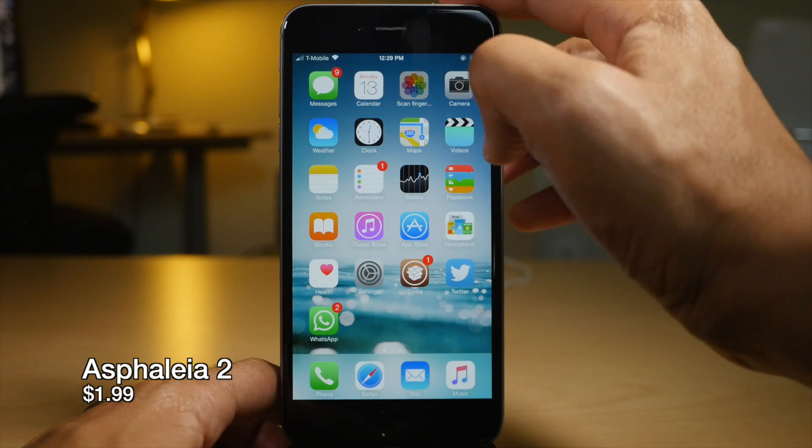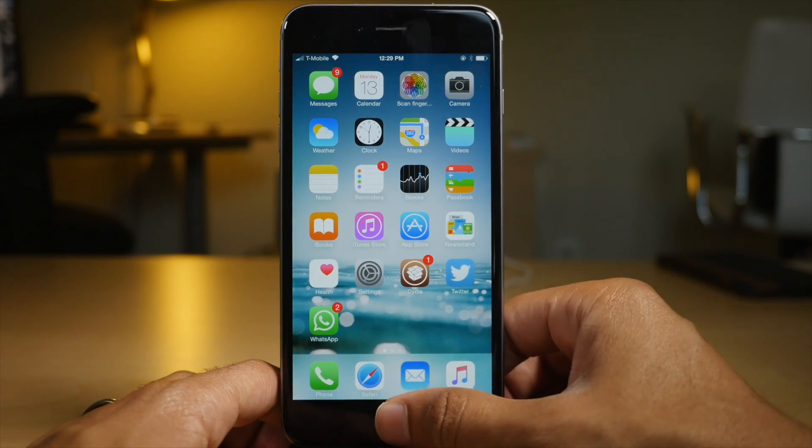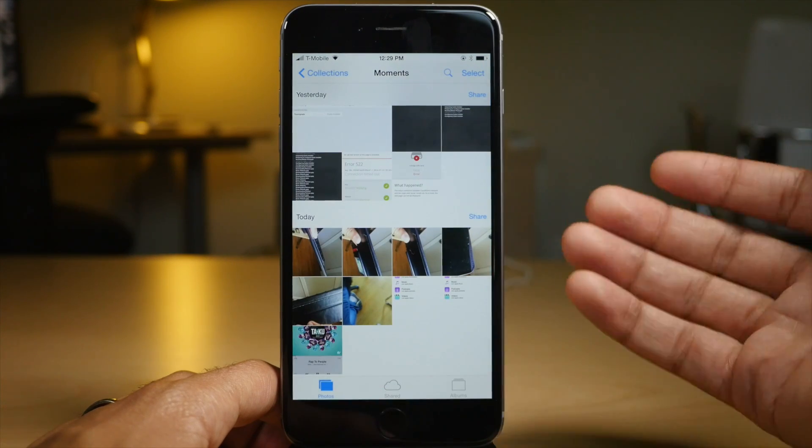As Folia 2 lets you lock down iOS with Touch ID in style, as you can see there. I'm just going to verify with my fingerprint — Photos app launches.